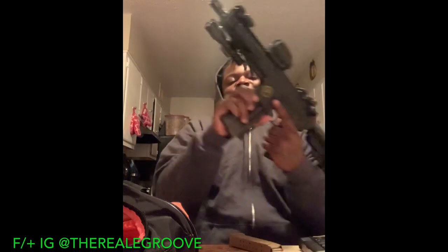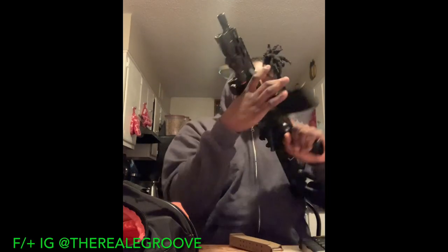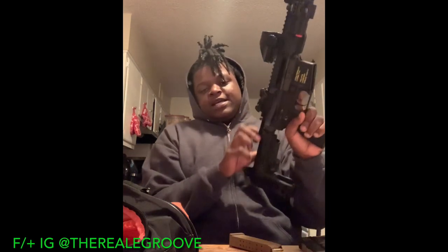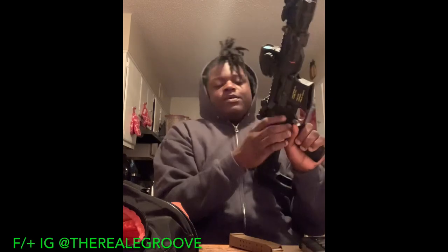Now onto the next one — my favorite gun, my home defense gun: my Radical Firearms AR pistol. Let me show you guys — it is clear, nothing in the chamber.